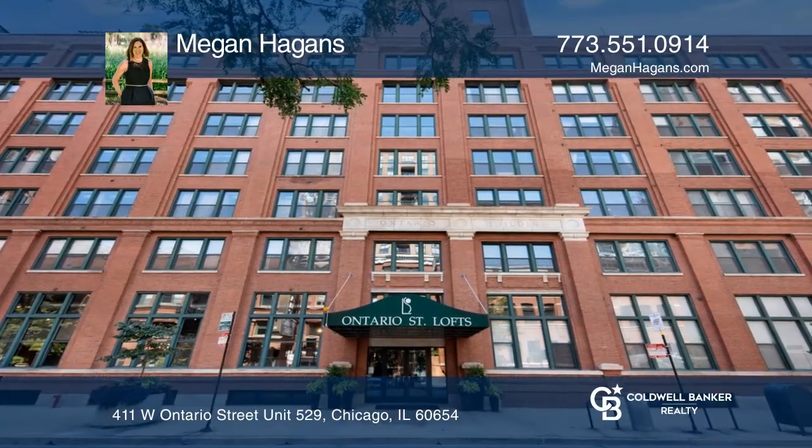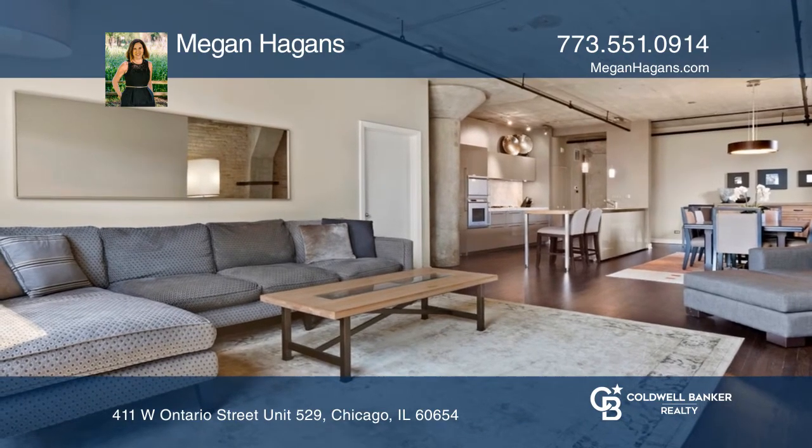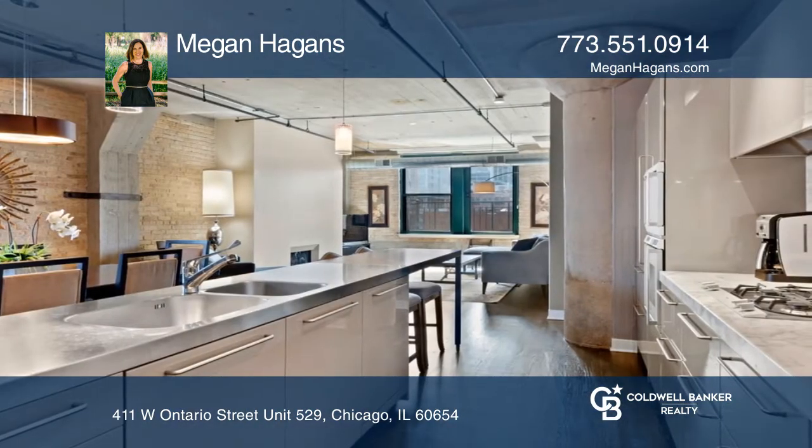This two-bedroom, two-bathroom condo presents an open-concept living room with gas fireplace, dining room, and kitchen. The modern chef's kitchen features stainless counter, breakfast bar, and more.